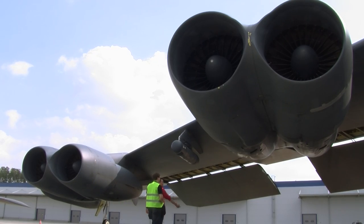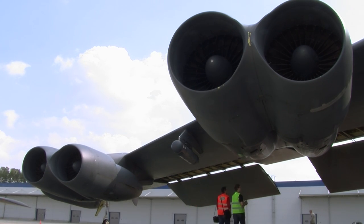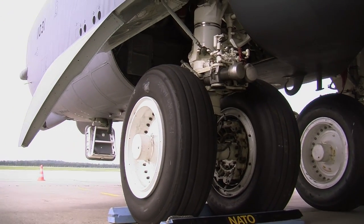The B-52 is obviously a very large airplane, with a 185-foot wingspan. It has eight engines. Normal requirement is a 10,000-foot runway, and we're able to cut that down a little bit when our weight is low enough.